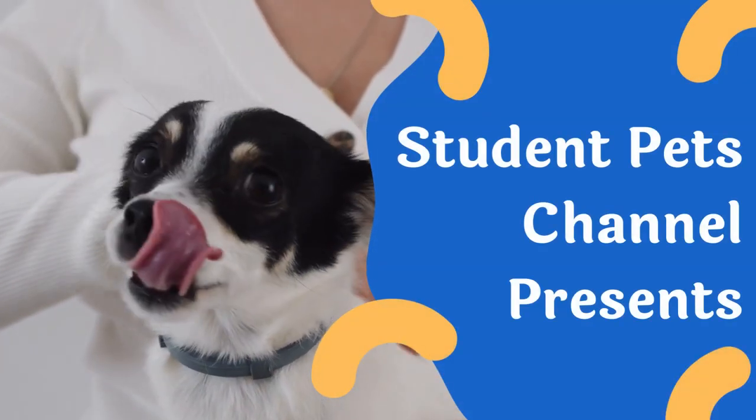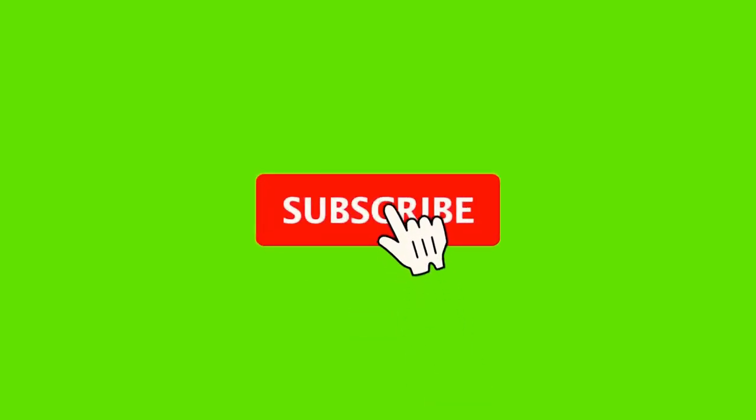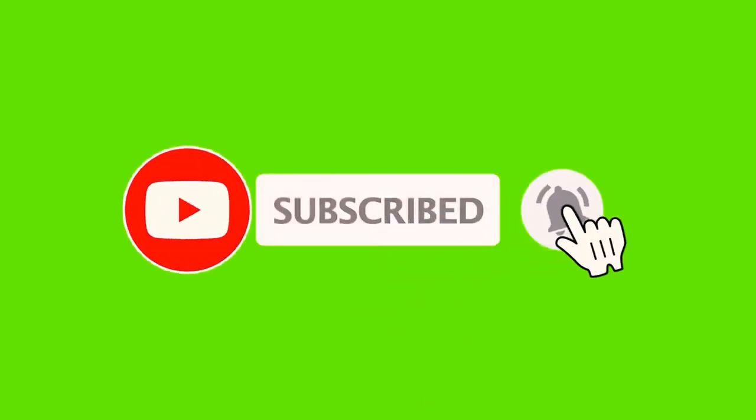Student Pets Channel. Dog with a stuffy or runny nose — what to do? Before we go to the video, subscribe to our channel and leave your like, as this will help our channel grow. Now stay with the video.